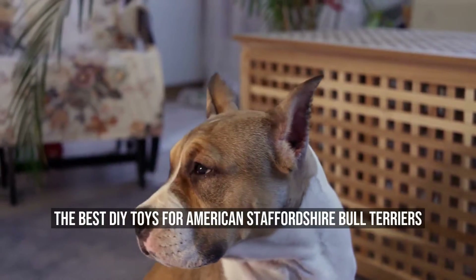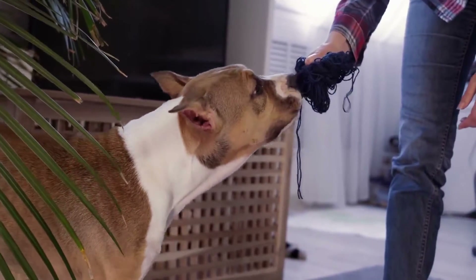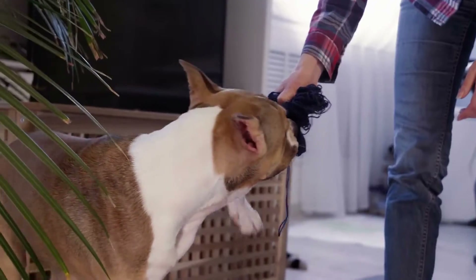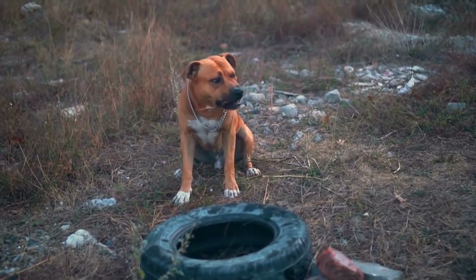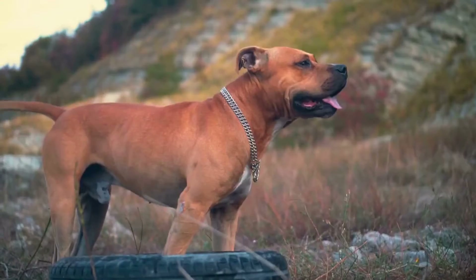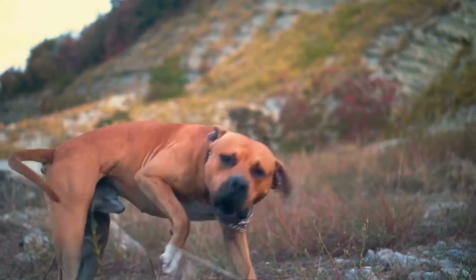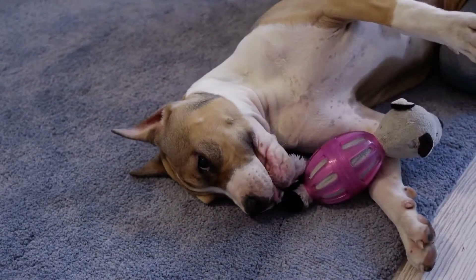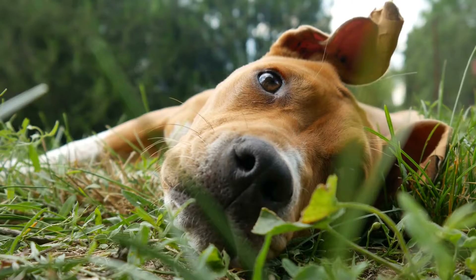The Best DIY Toys for American Staffordshire Bull Terriers. American Staffordshire Bull Terriers, also known as Amstaffs, are strong, intelligent, and energetic dogs. As a dog owner, you want to keep them entertained and occupied. Store-bought toys can be expensive and may not be able to withstand the strong bite of an Amstaff. That's why DIY toys can be a great alternative. Here we'll look at some of the best DIY toys for American Staffordshire Bull Terriers.